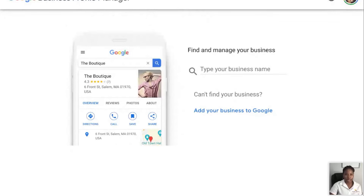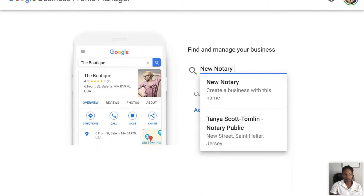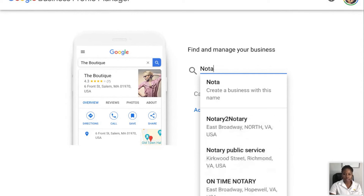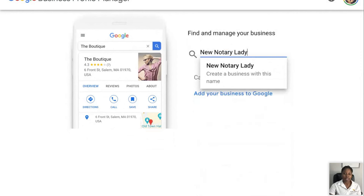Here is what it looks like when you want to start the account. If you are following along with me, just open up a new tab and go to Google My Business — there's a button that says sign in, manage, or create an account. Then you're going to find and manage your business — add your business to Google. Let's say for example your business name is 'New Notary Lady.' You can start to see other businesses appear in the suggestions. Whatever you put here does not have to match what's on your LLC — it's whatever you want people to search for you by. You can put LLC or not.